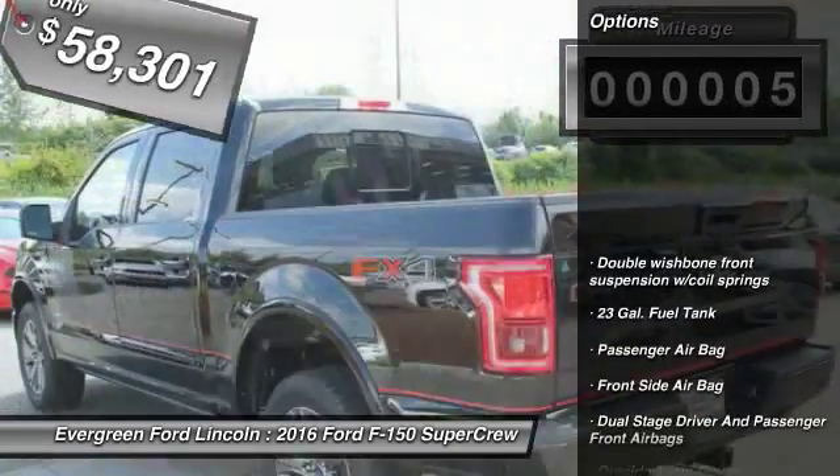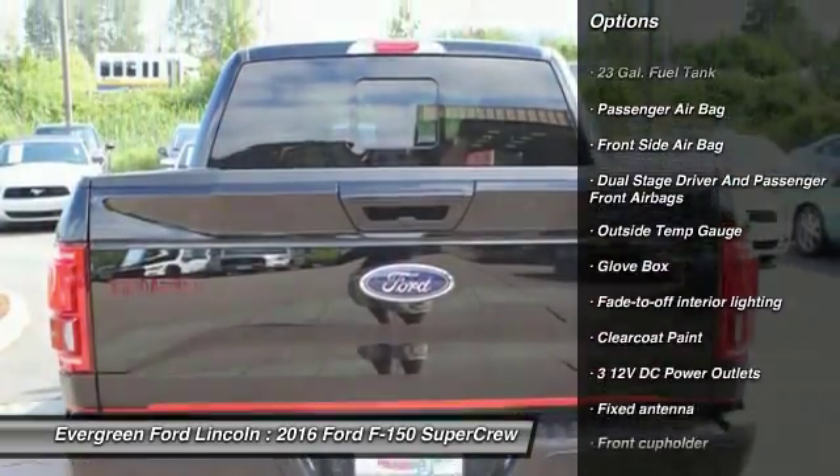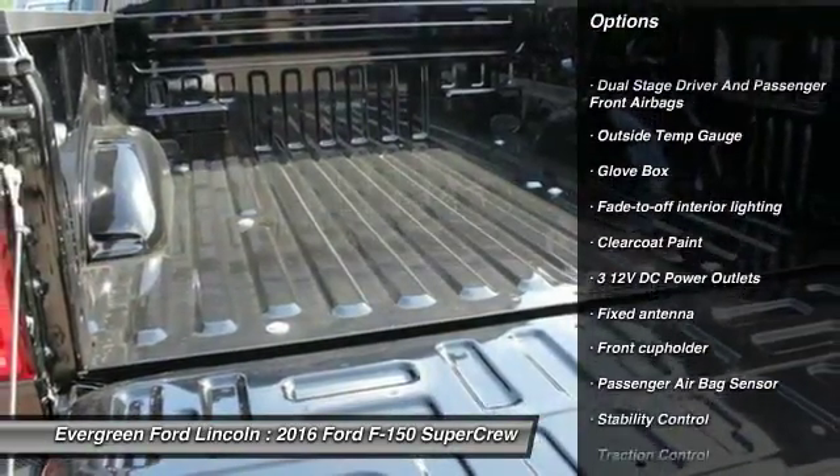Here are some of this vehicle's great options: traction control, stability control, power steering, driver airbag, passenger airbag, child safety locks.